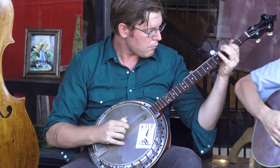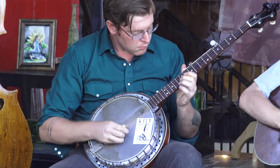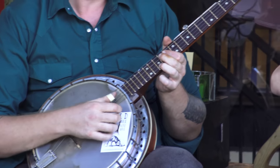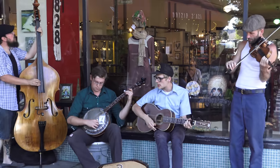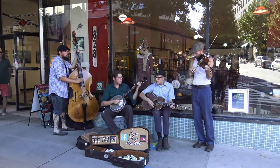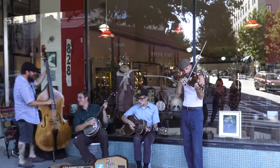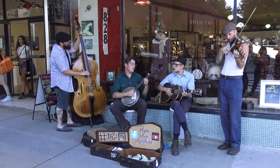The banjo could use a little bit of tuning in my opinion, but it's okay. I love this music. I'm fascinated actually.